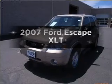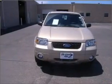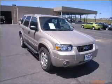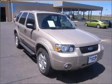Presenting the 2007 Ford Escape. If you're looking for an automobile with great attributes, look no further. With a solid six-cylinder engine connected to a smooth shifting automatic transmission, the anti-lock braking system will keep you safe on the road.